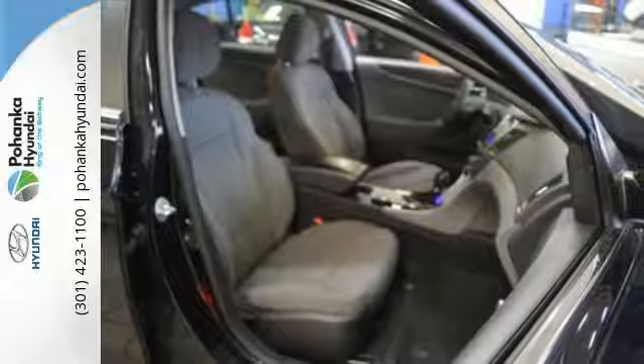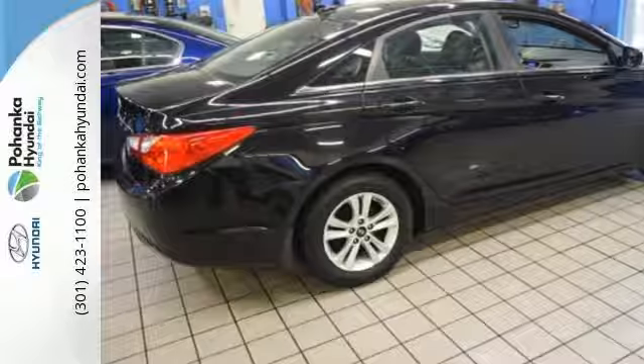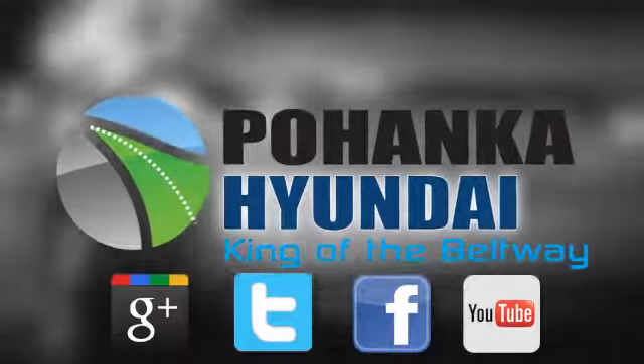An authoritative entry in the market, don't miss the 2012 Sonata. Come see it today. Visit Bohenga Hyundai, king of the beltway, today.